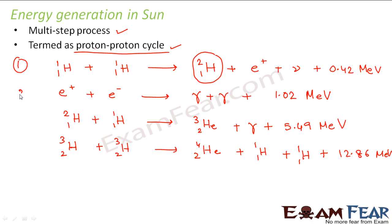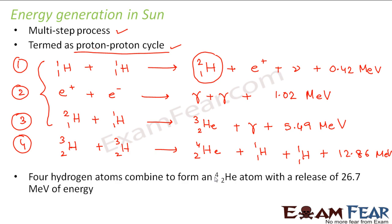The first three steps occur twice inside the sun, and the last step occurs only once. If you combine all four reactions, the net reaction tells us how much total energy is released by the fusion reactions taking place inside the sun. Adding all the equations gives a total of 26.7 MeV of energy released — that is, four hydrogen atoms combine to form a helium atom with a release of 26.7 MeV of energy.